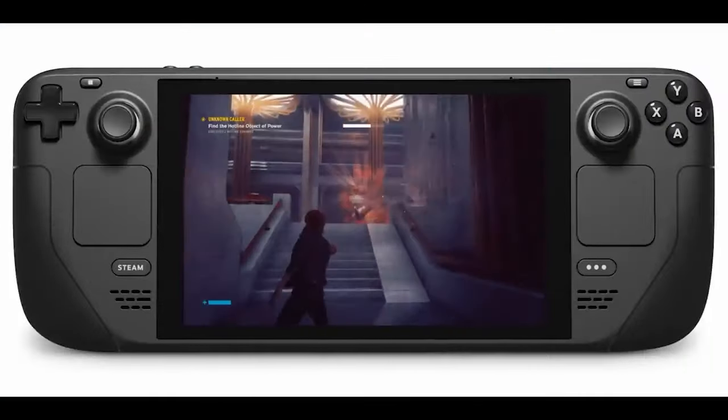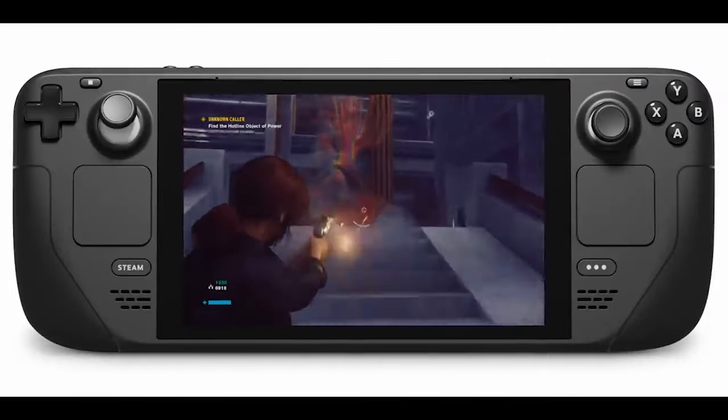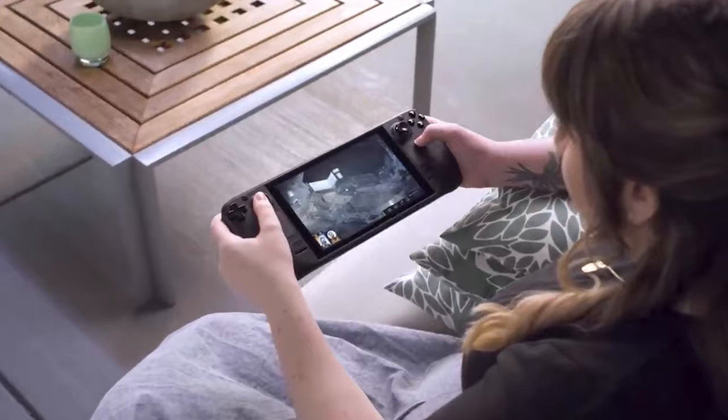I know I just dropped two tech videos in a row, but I just had to talk about this stuff. I'm not only a film guy and a photography guy, I'm also a tech guy. So the Steam Deck — it's a handheld gaming PC that's slightly heftier than a Nintendo Switch, and it's extremely powerful.